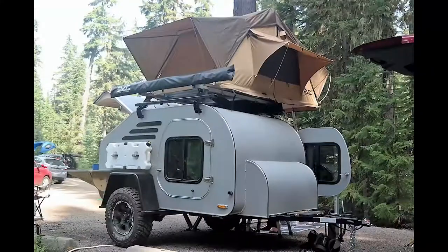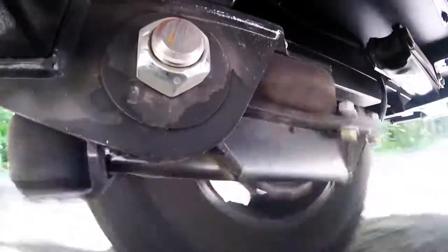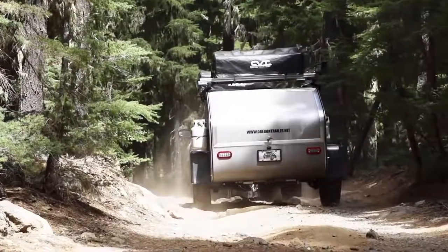Perfect for use with your modern or classic off-road vehicles, the Terra Drop features options such as a tent top, propane stove, audio system, and heavy-duty off-road tires for increased performance on rugged terrain. When you're ready to explore the world's remaining wild places, the Terra Drop is ready to go with you.